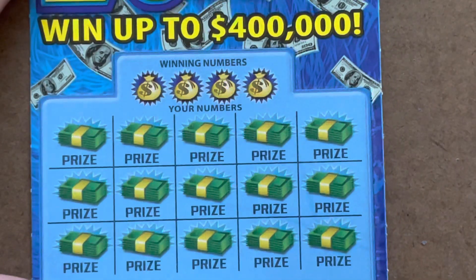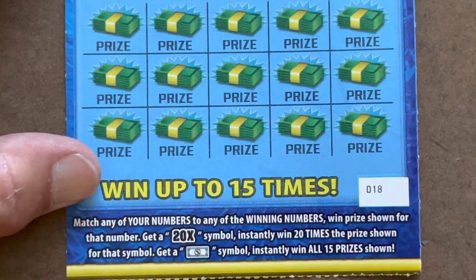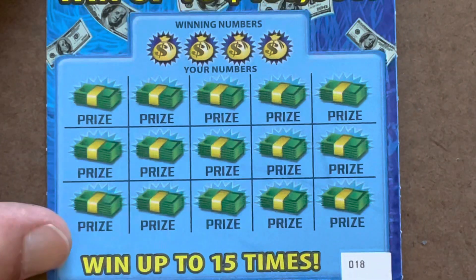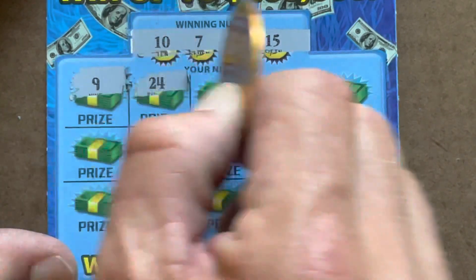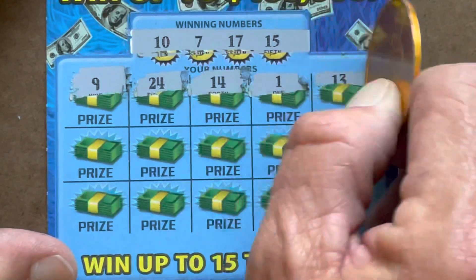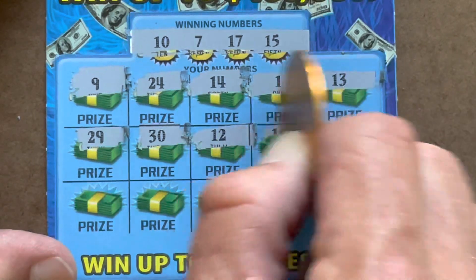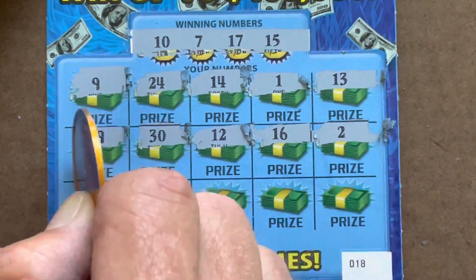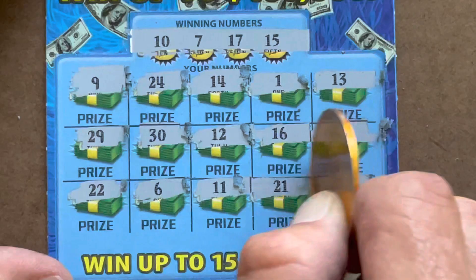All right, on to the 20x. I've got two in a row from two different reels. First one's gonna be ticket number 18 - also a matching number game. Two symbols on this ticket: the 20x gets you 20 times the prize, or the dollar bill gets it all. Looking for 7, 10, 15, or 17 - one off, one off, one off - nothing on the first one.